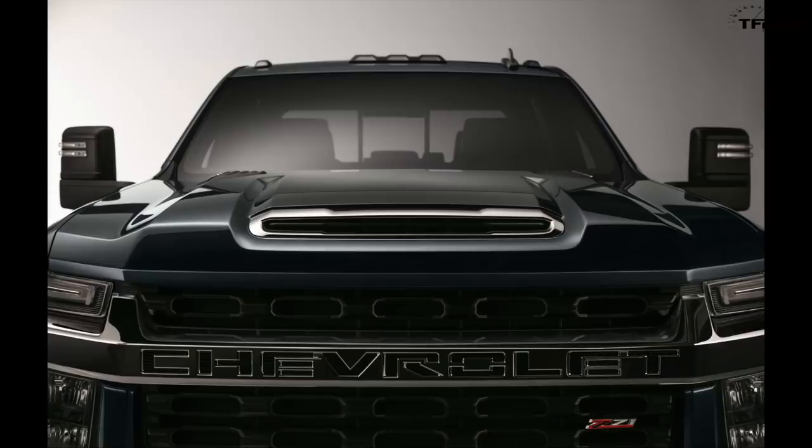It's not every day that a brand new heavy-duty truck is born, and today we have the pleasure of telling you guys everything we know about the brand new Chevy heavy-duty truck. In April, Chevy teased a little image of the front of the truck, and today they released the whole thing. Here we go — boom, there you have it guys!